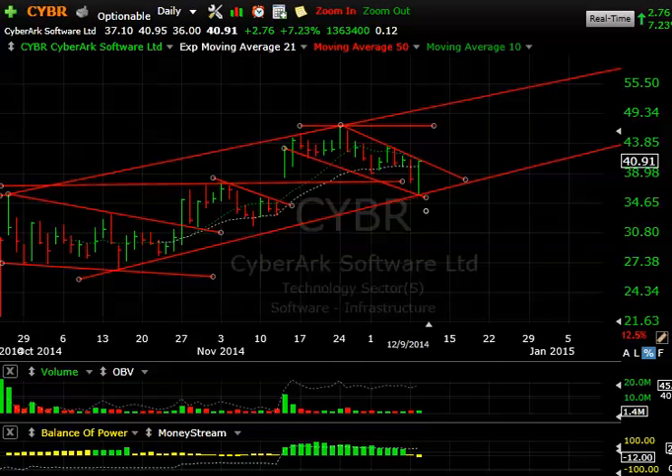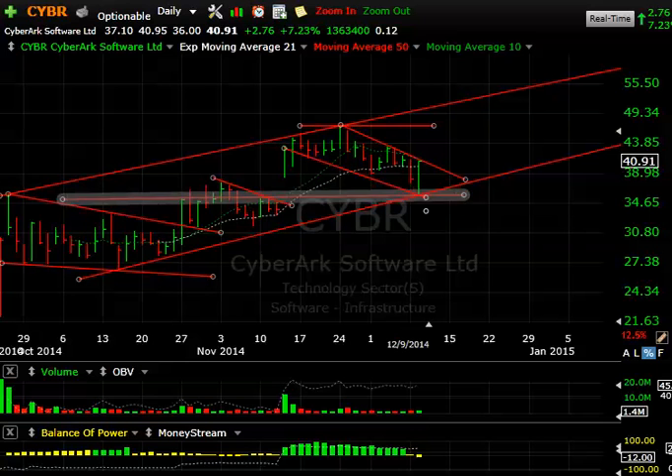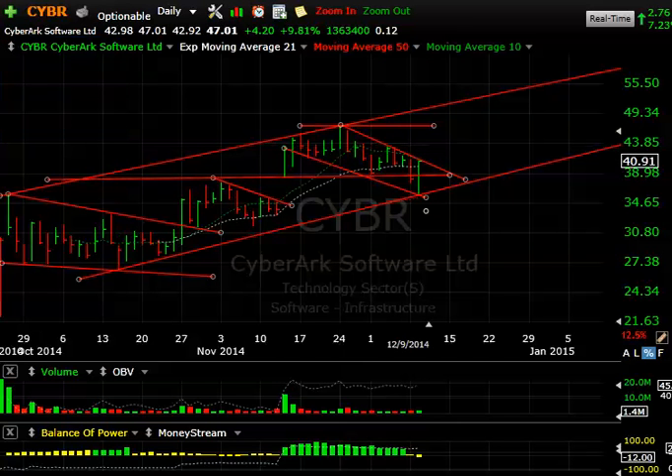CyberArk — a really nice reversal from 36 to 40.95, closing just four cents off the high, up 2.76. It came down and nearly filled the gap completely. They took out some weak hands, tested the 50-day and the trend line, and reversed. If we can get up to the declining top line tomorrow, I'd expect CyberArk could reach as high as 43. Going forward, the swing trade targets are 47 and upwards of 50.